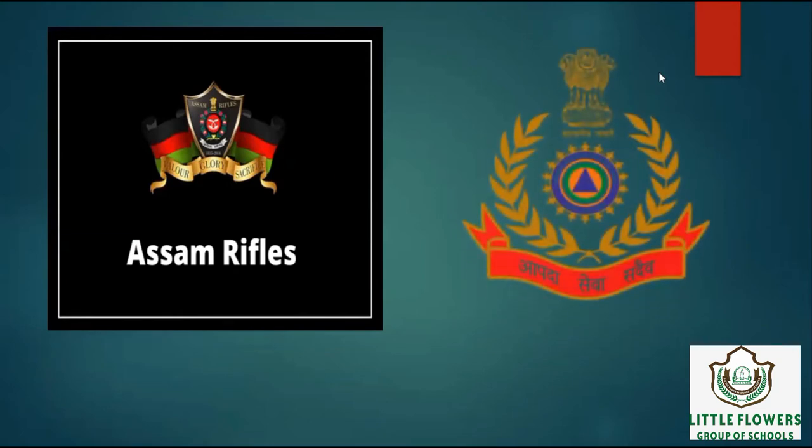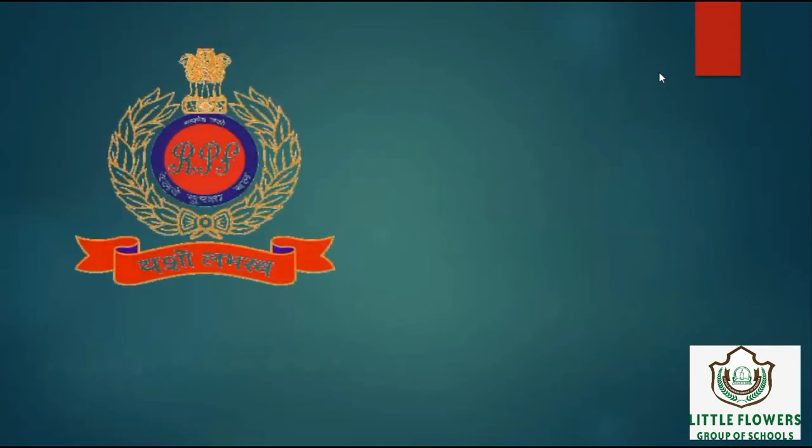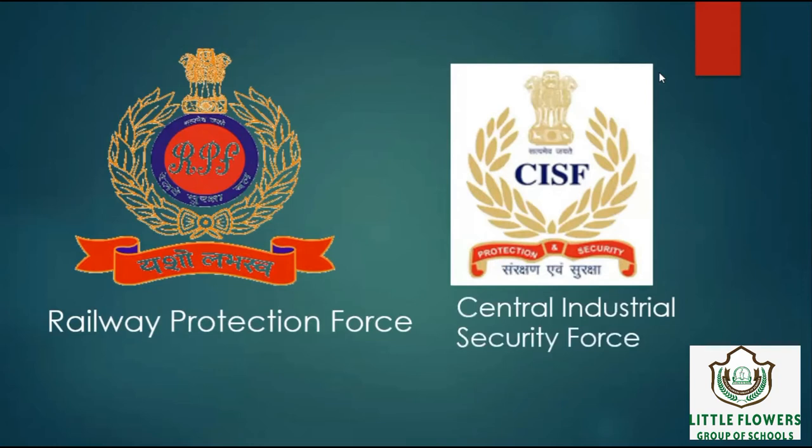Next logo is of National Disaster Response Force. It is an Indian specialized force constituted for the purpose of special response to a threatening disaster. Next logo is of Railway Protection Force. It is enacted by the Indian parliament for the better protection and security of railway property and passenger area. Next logo is of CISF, Central Industrial Security Force. Its duty is to guard sensitive governmental buildings, the Delhi Metro, and providing airport security.